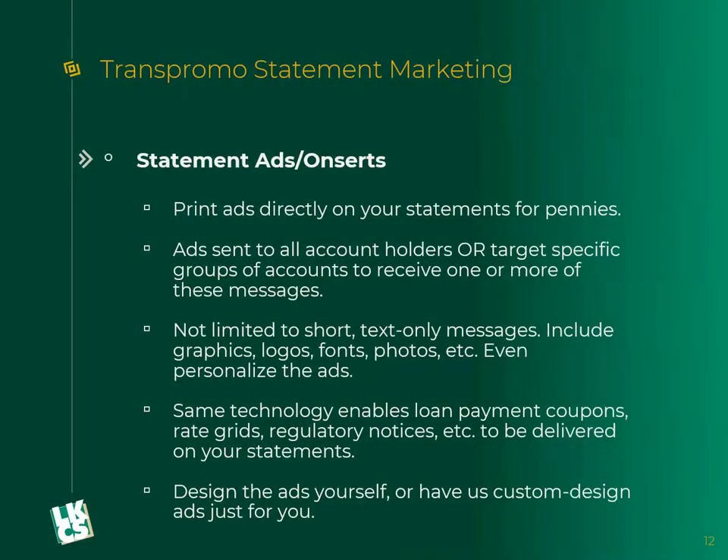The big thing we're going to do with statements is create trans-promo statement marketing. Trans-promo is a compound expression of the words transaction and promotional. We're taking promotional items — ads or whatever it might be — putting them on transaction-related documents like statements to create unique one-to-one marketing opportunities. These statement ads, which we call on-certs since they're printing directly on the statement, are literally printed on there for pennies.